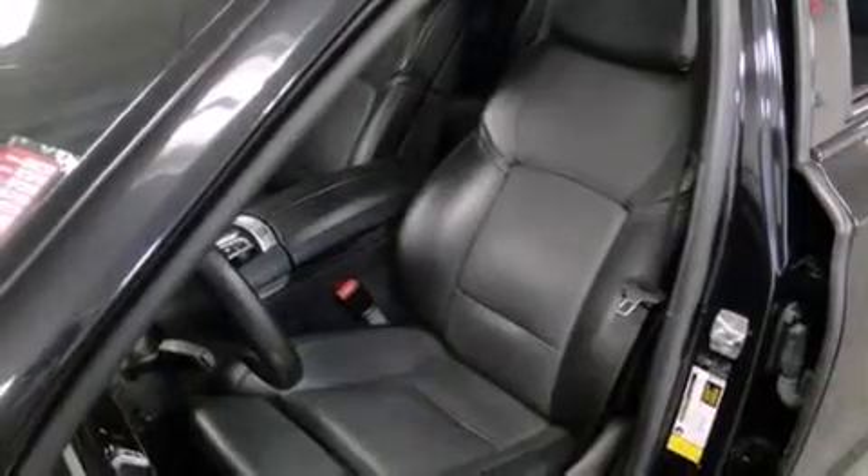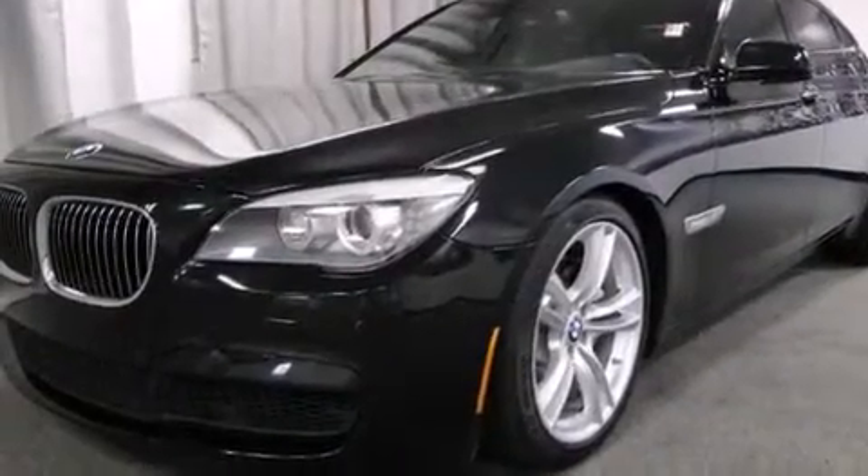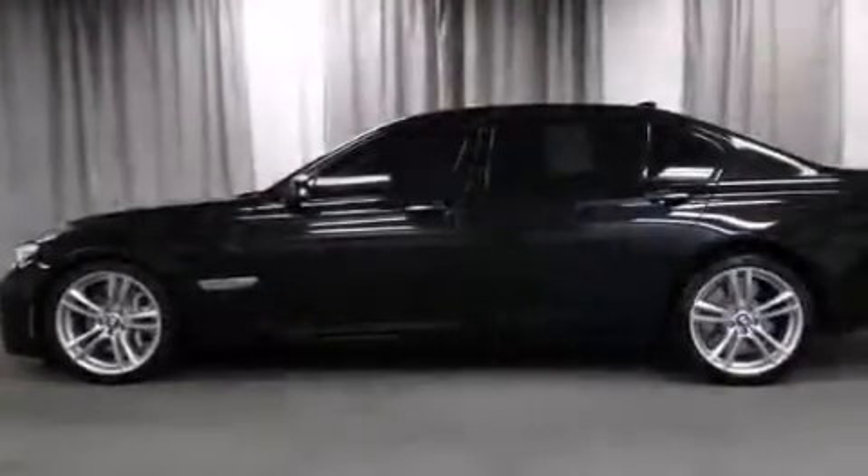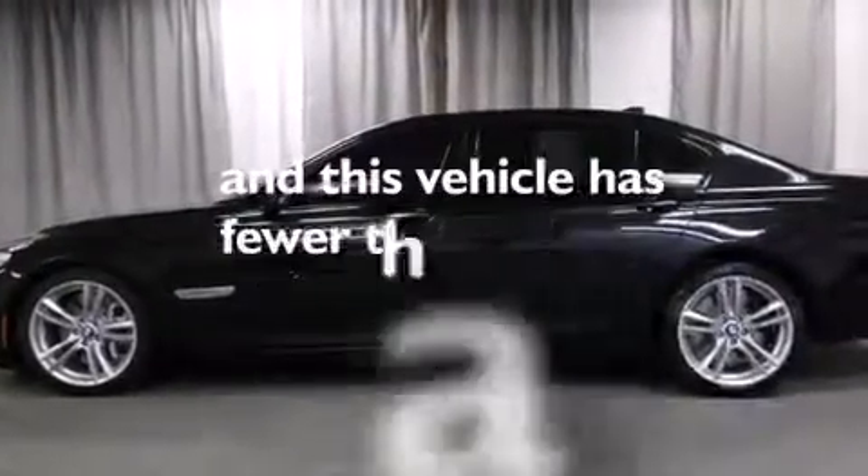BMW individual composition, front and rear floor mats, front multi-stage airbags, latch-ready child seat anchors, a rear window defroster, and this vehicle has less than 50,000 miles.